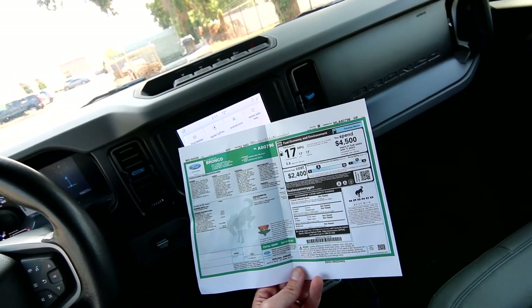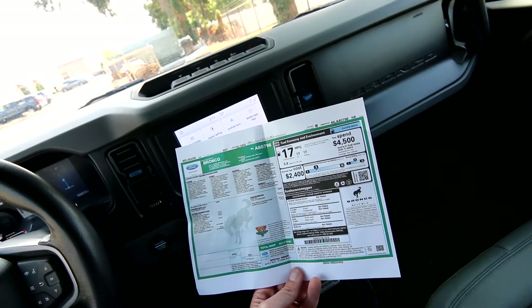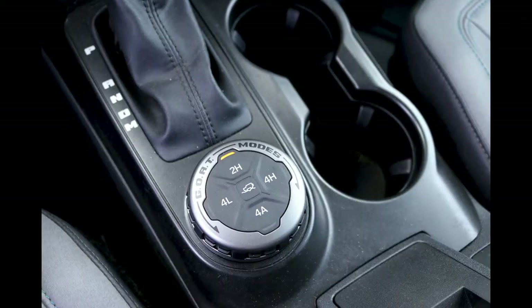The Sasquatch package includes 17-inch black aluminum beadlock alloy ring wheels, a 4.7 rear locking differential, a front axle locking differential, a hardtop molded in color, and front row two-top panel storage. This one also has a tow package for $595. You can print out or email a copy of the build sheet if you want to look through it yourself.